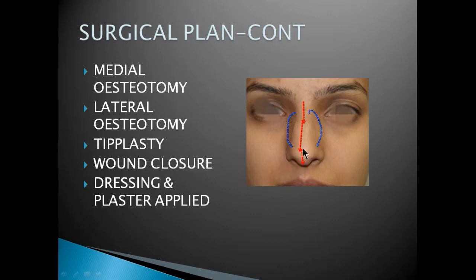Then tipplasty is done to improve the position of the tip. The wound is closed in layers, and dressing and plaster remains for seven days.